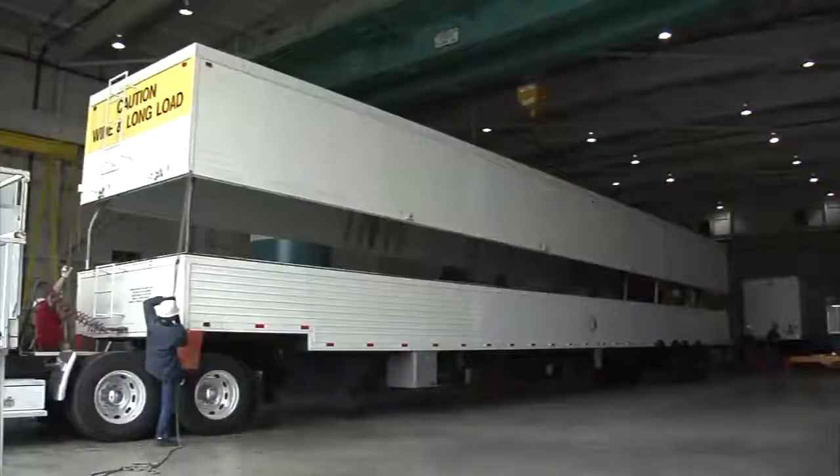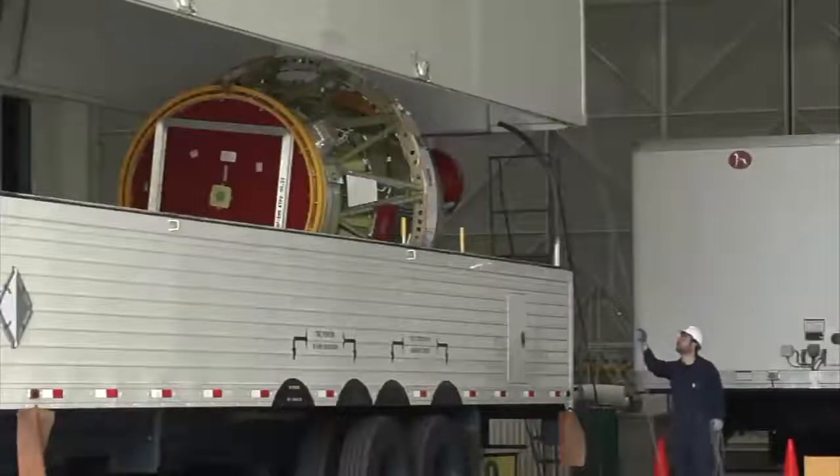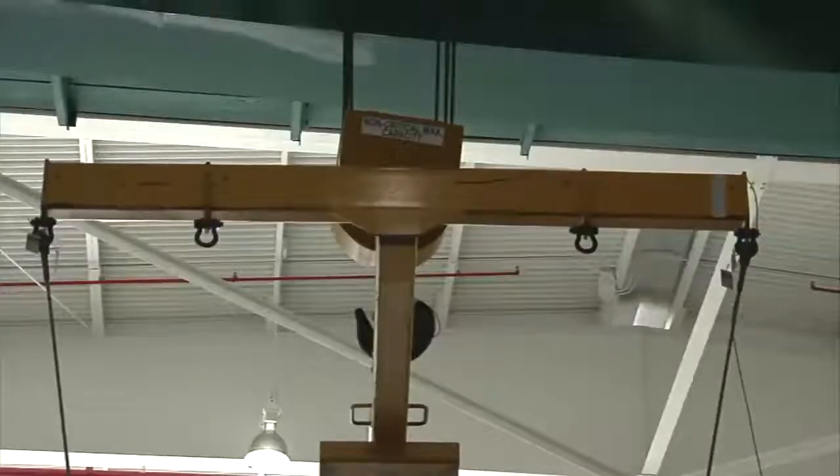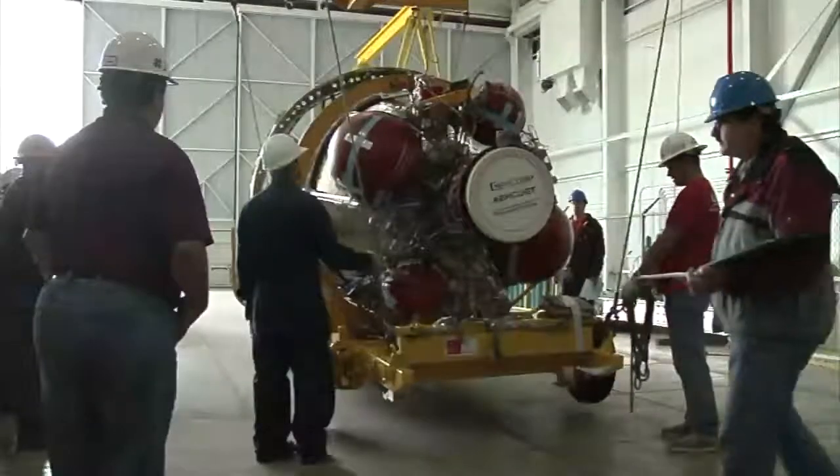So we're back at Building 836 again, and this looks to be the second stage of the Delta II launch vehicle. They'll go ahead and take this out of the vehicle and put it on one of those yellow transporters and prepare it for its move out to the launch pad.